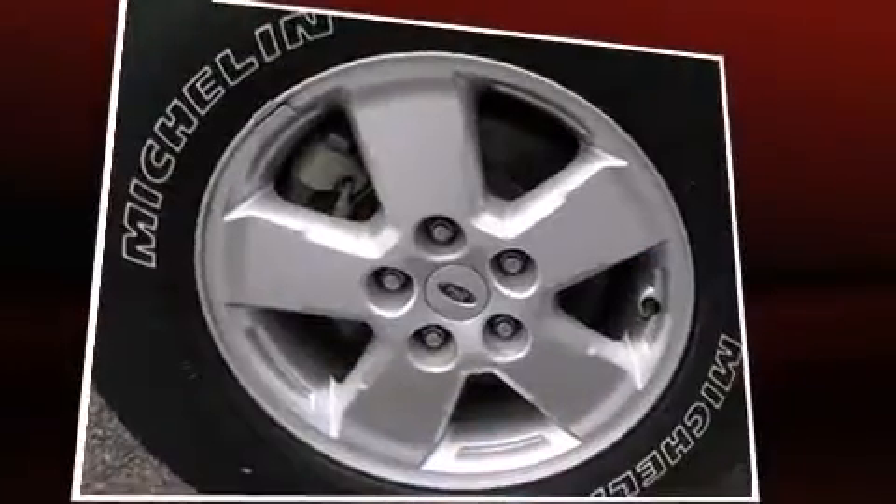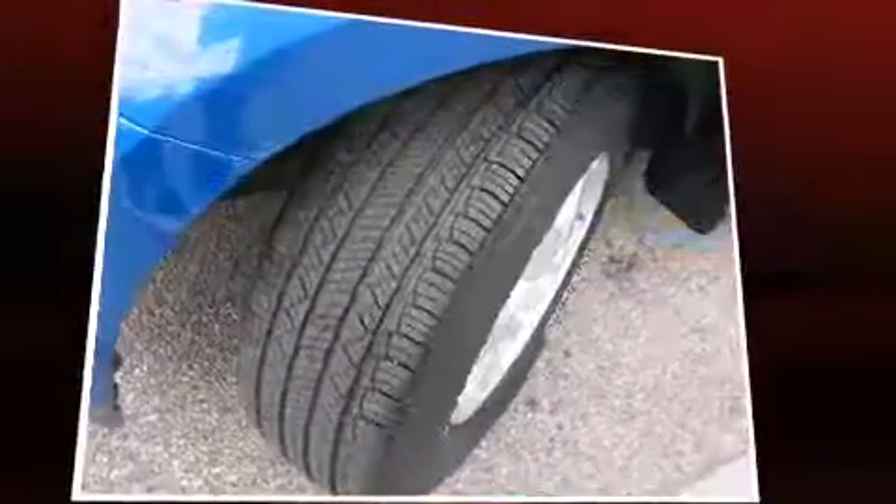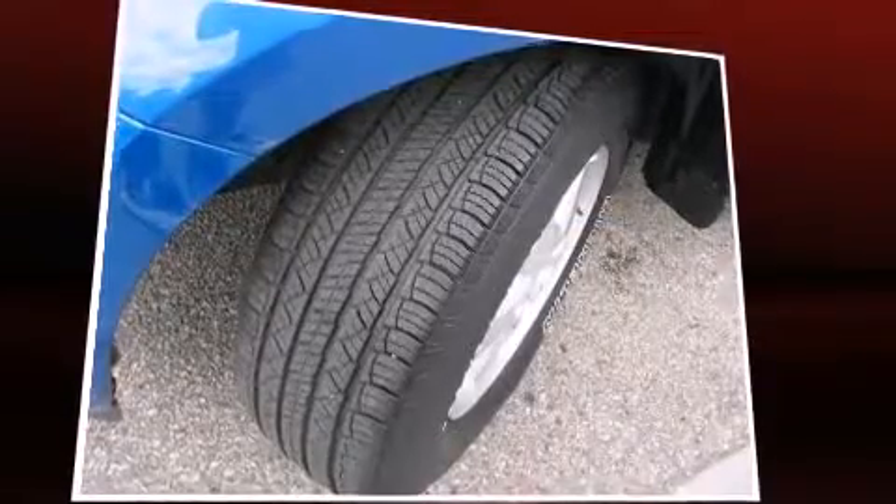Brake Assist technology provides extra pressure when applying the brakes. It also arrives with a Carfax history report indicating just one previous owner.